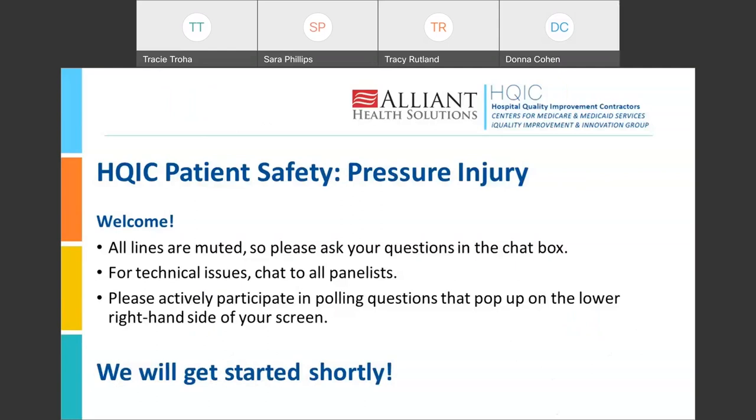We have just a few housekeeping items as we get started. All lines are muted, so please use the chat box to ask any questions or share comments. For technical issues, please chat to all panelists. As we near the end of the webinar, please answer the polling questions that will pop up on the lower right-hand side of your screen.